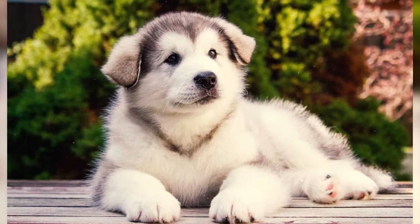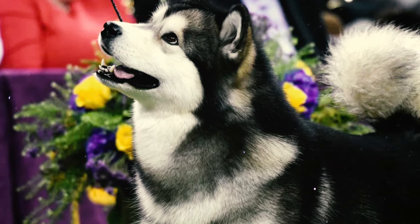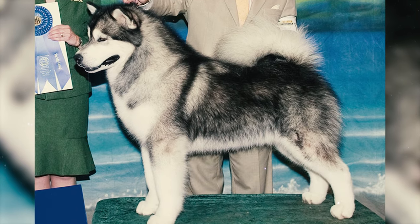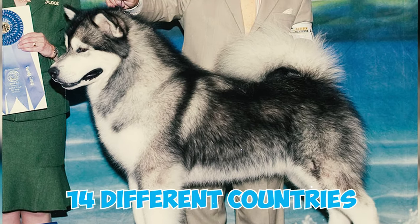Fact 40: The Alaskan Malamute earned a special place of recognition in the United States in 1984, when it was one of the four purebred dogs featured on the AKC Centennial stamps by the U.S. Postal Service. Moreover, this remarkable breed has been celebrated and depicted on postage stamps in at least 14 different countries.